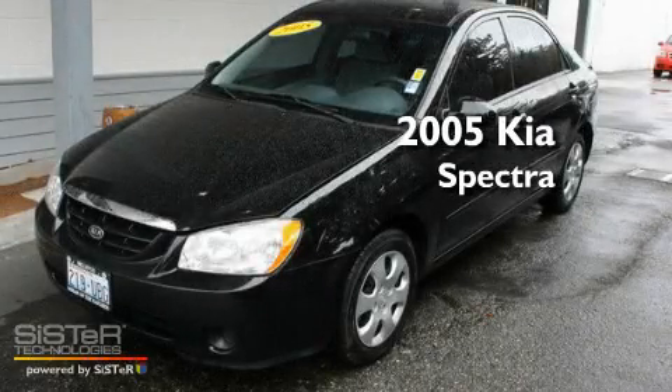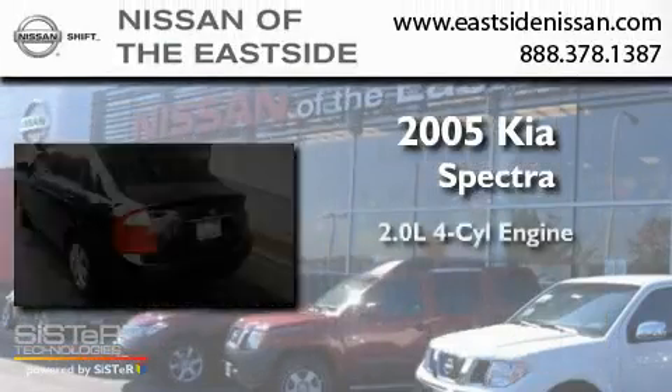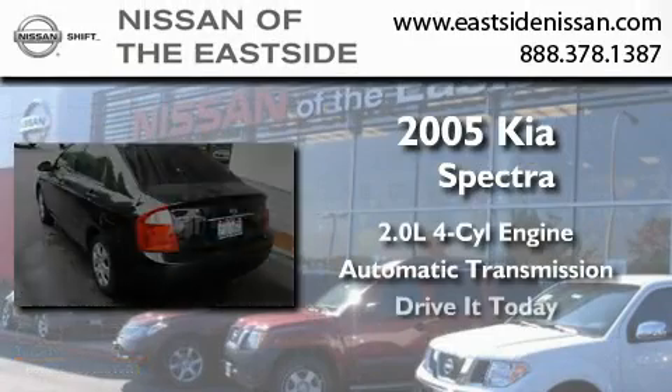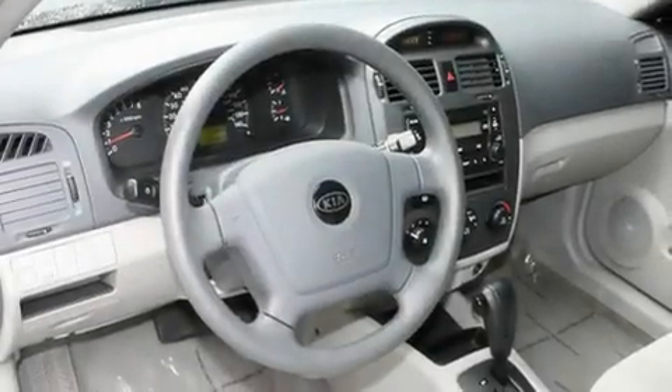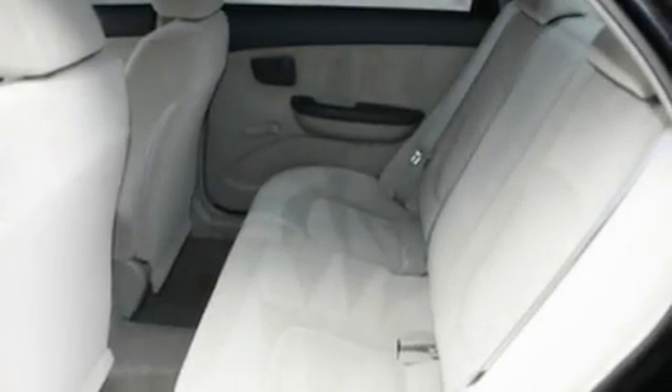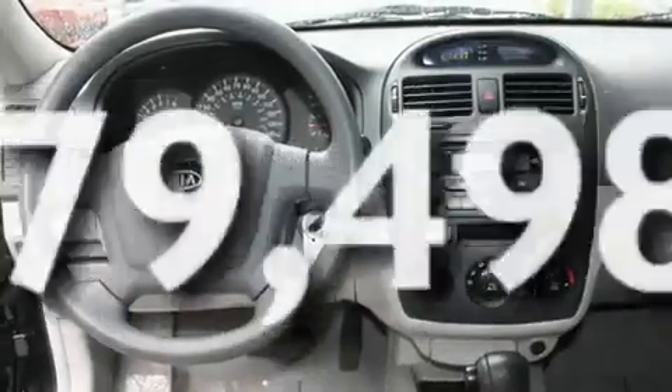This is a 2005 Kia Spectra. It has a 2.0-liter four-cylinder engine and an automatic transmission. Its top features include a rear window defroster, a CD player, an anti-lock braking system, and this vehicle has fewer than 80,000 miles on the odometer.